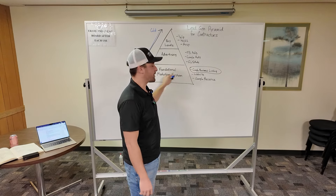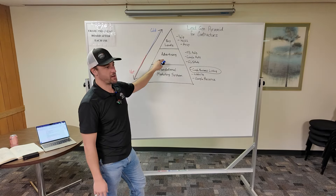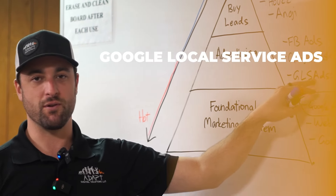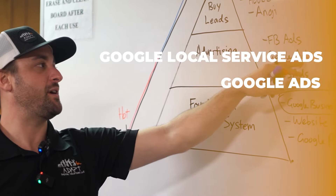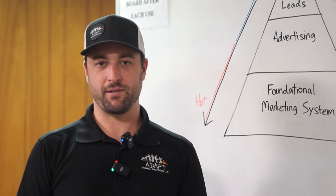Once we have the organic foundation working and everything's maxed out, that's when we start moving our way up the pyramid. Typically the next option is advertising with platforms such as Google Local Service Ads, Google Ads, and Facebook Ads. There are more places to advertise, but these are the main ones.